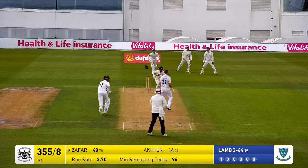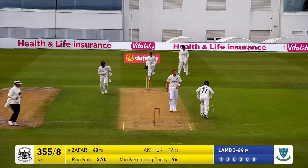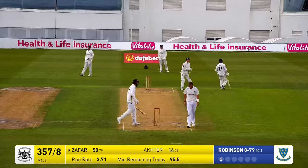In comes Robinson around the wicket, bowls to Zafar who drives nicely through the covers — more runs here and he's going to pick up a couple of runs and this means it's going to be a half century for Zafar. He's batted really well here today.